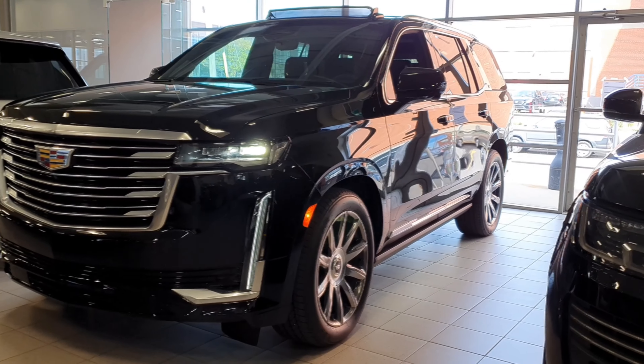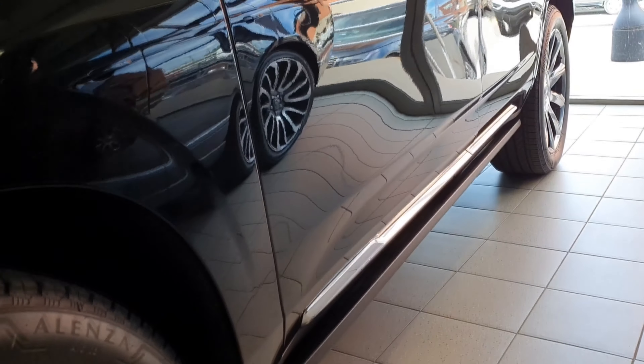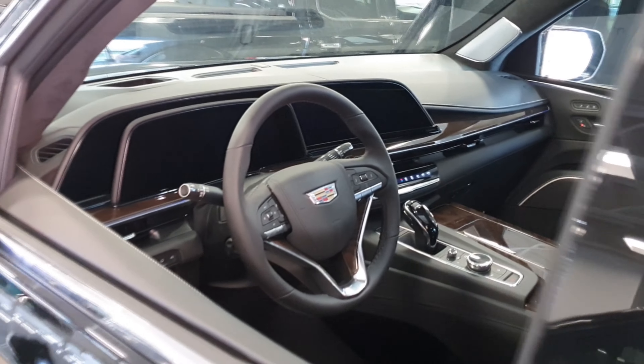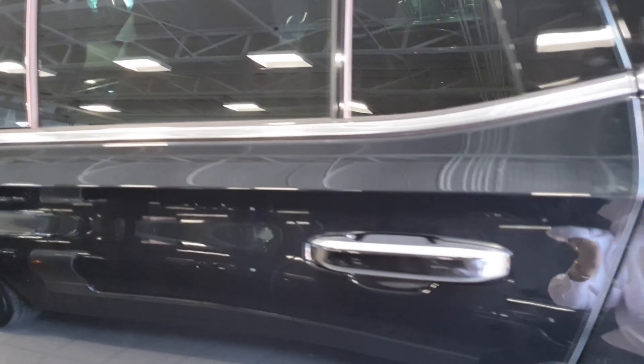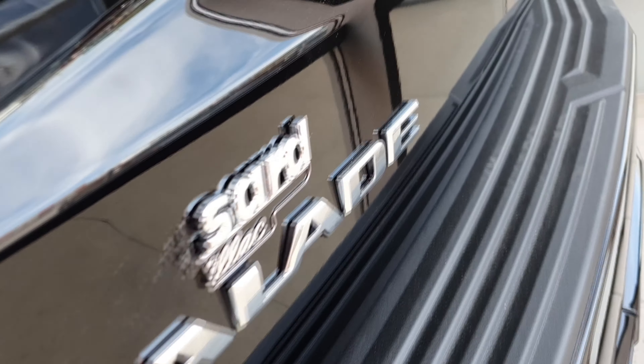This video is brought to you by this beautiful 2021 Cadillac Escalade. So stay here and rediscover this beautiful and brand new SUV.